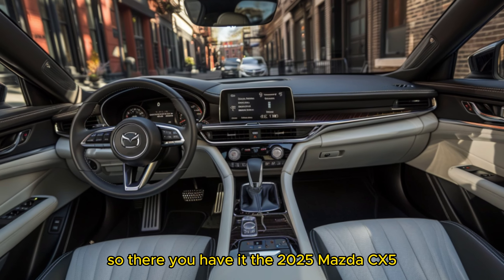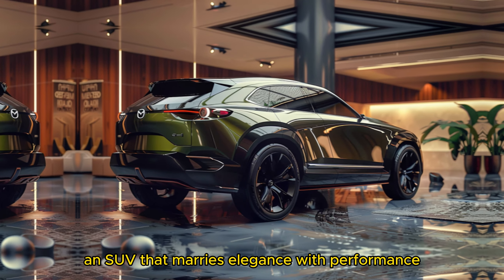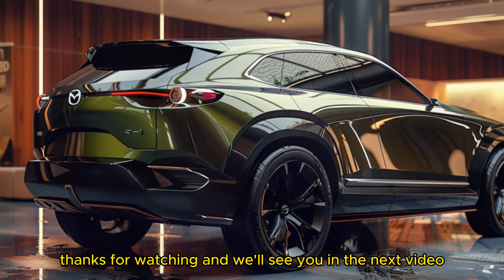So there you have it, the 2025 Mazda CX-5, an SUV that marries elegance with performance and practicality. Thanks for watching, and we'll see you in the next video.